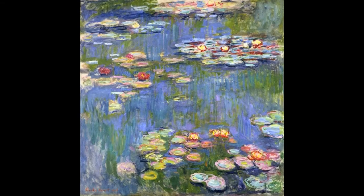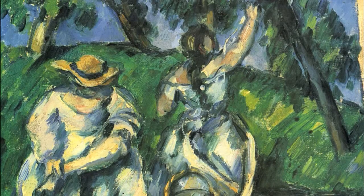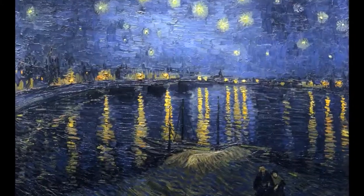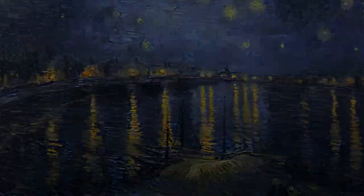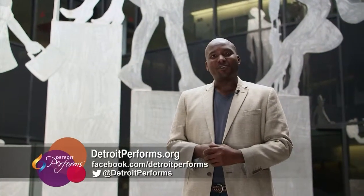The idea that impressionism might have been born out of just a need for glasses is probably pretty inaccurate. These are conscious artistic decisions and not an eye condition. To find out more about all the artists featured here today, visit the Detroit Performs website. That wraps it up for this edition of Detroit Performs. For more arts and culture, head to DetroitPerforms.org where you'll find featured videos, blogs, and information on upcoming arts events. I'd like to thank Detroit Receiving Hospital for having us out here today. Until next Tuesday, get out there and show the world how Detroit performs. I am DJ Oliver — thanks for watching.